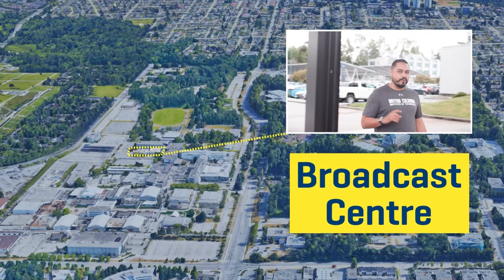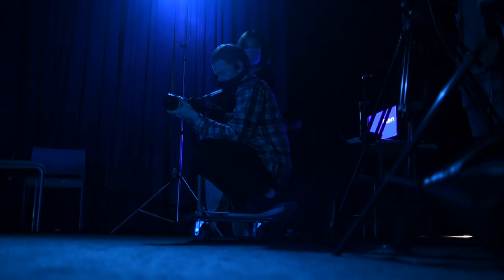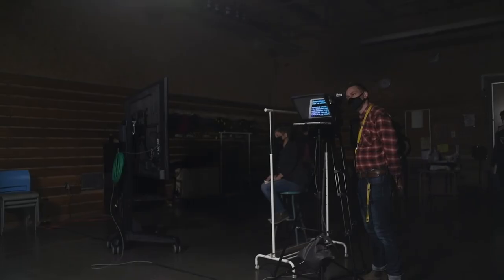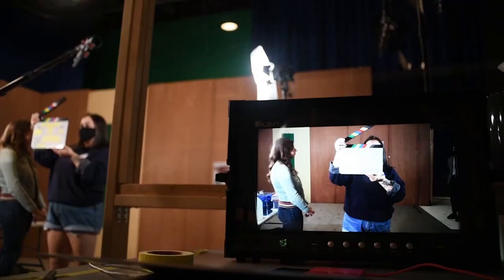That health sciences building was cool, but I'll tell you what else is cool — the broadcast centre here at BCIT. If you've ever thought of being a news reporter, news writer, or maybe a camera operator, this is the place to be. Students come to this school because faculty are from the field and they take that knowledge back and bring it to the students. This is the place to be if you want to become a broadcaster.